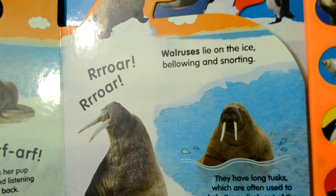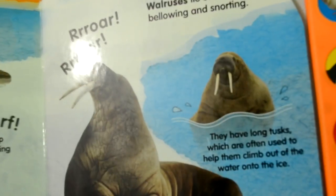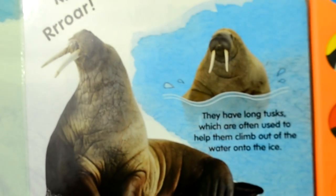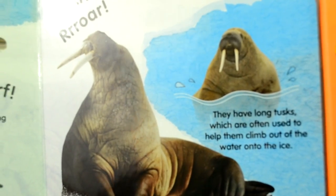Walruses lie on the ice, bellowing and snorting. They have long tusks which are often used to help them climb out of the water onto the ice.